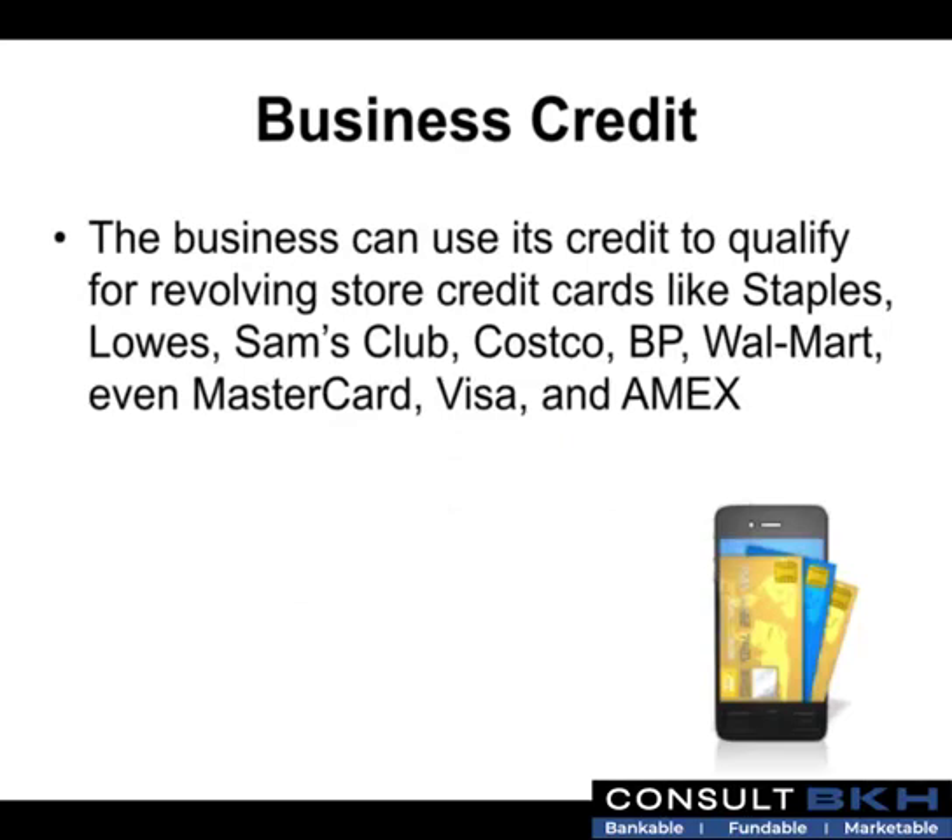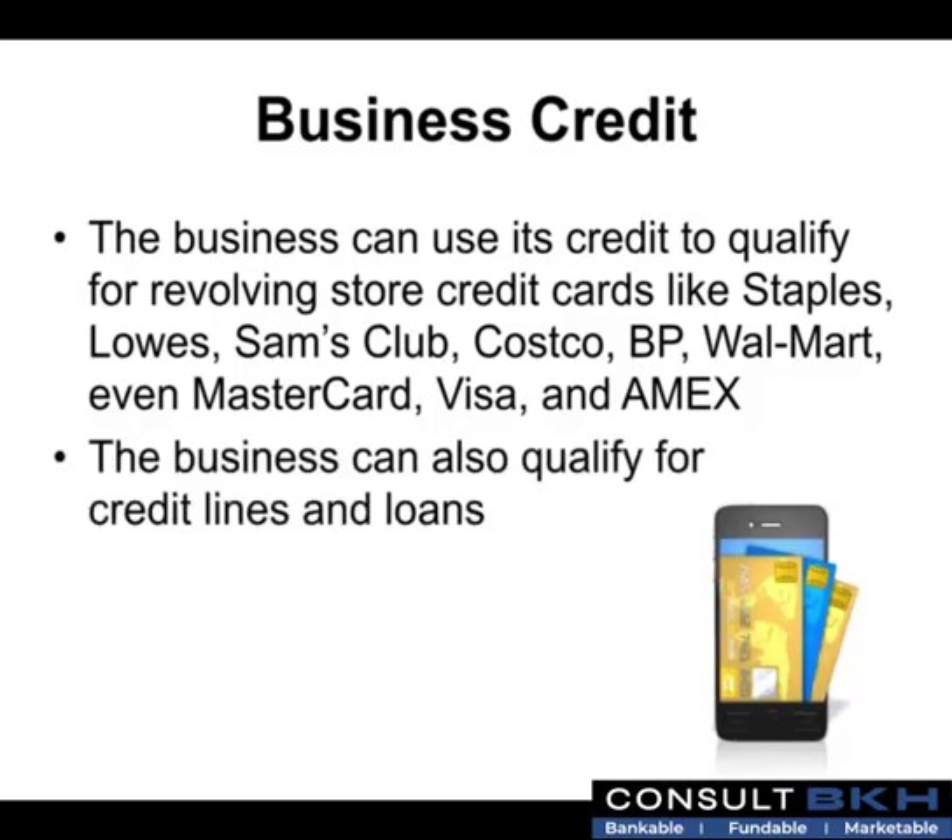Once established, the business can use its credit to qualify for revolving store credit cards like Staples, Lowe's, Sam's Club, Costco, BP, Walmart, even MasterCard, Visa, and American Express. The business can also qualify for credit lines and loans.